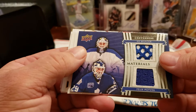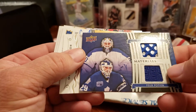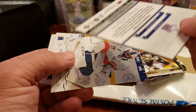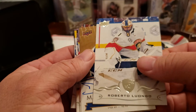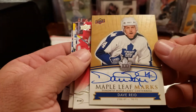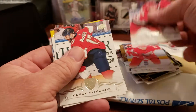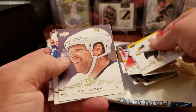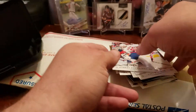Chad Ruhwedel. Got a little Ed Belfour, Felix Potvin, Toronto Maple Leafs Centennial dual - not numbered. Roberto Luongo, a Dave Reed autograph. Nyquist, Dougie Hamilton, McKenzie Schmidt, Kessel, Vila Pula, Matt Duchene, and Kuznetsov.